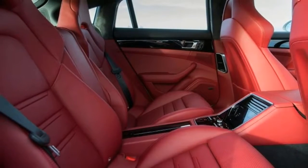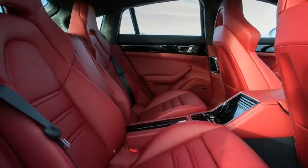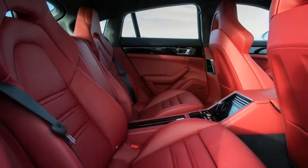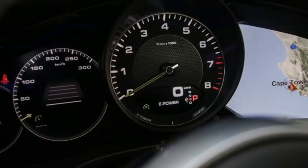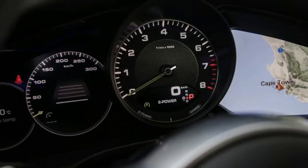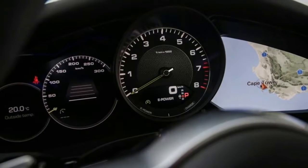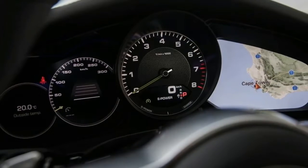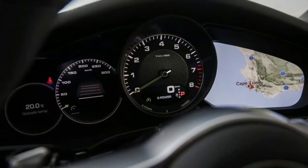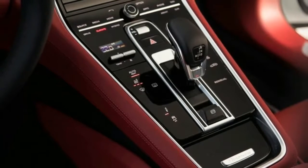The car can be cycled through additional modes: E-Powered, E-Hold, E-Charge, Sport, and Sport Plus. In E-Powered mode, the Panamera 4 E-Hybrid is capable of covering up to 31 miles on electricity alone, delivering a torquey and mostly serene driving experience.